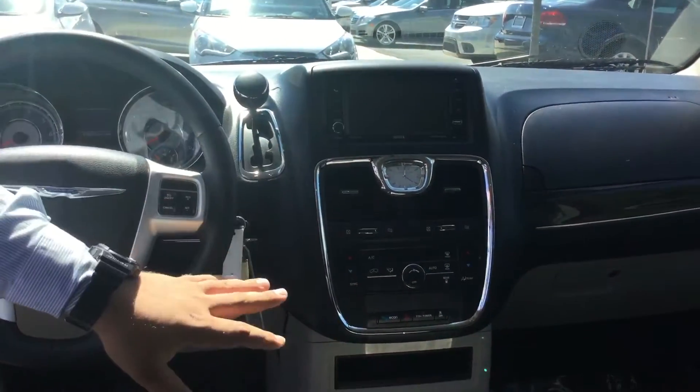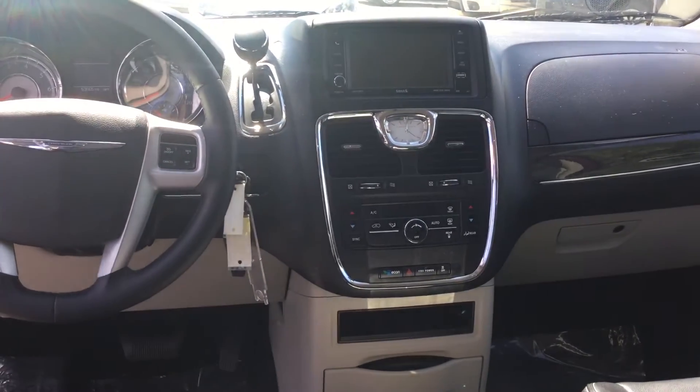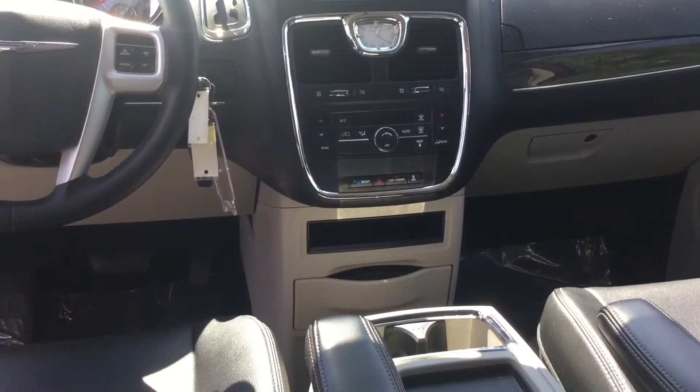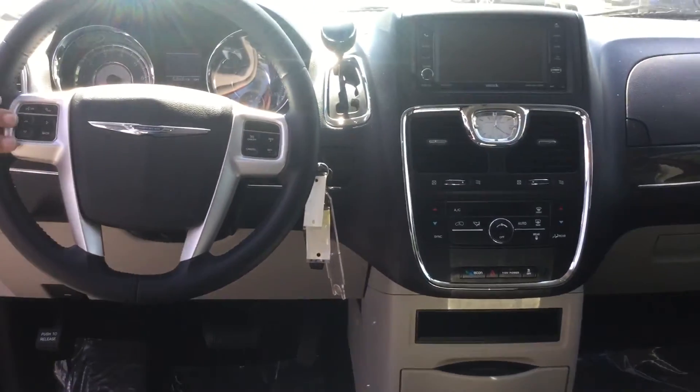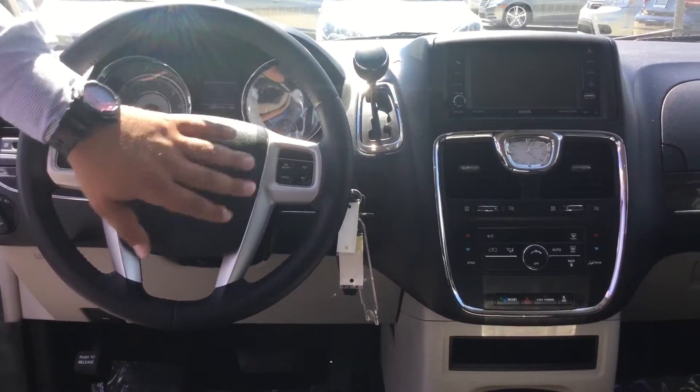inputs. You have rear air conditioning as well as very cold front air conditioning here. You have plug-ins at the bottom for your phone, controls on the steering wheel including Bluetooth, volume controls, and cruise controls.